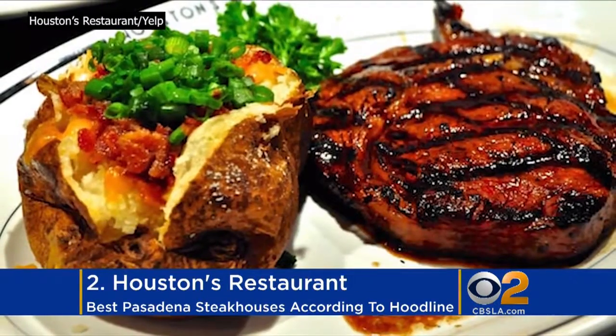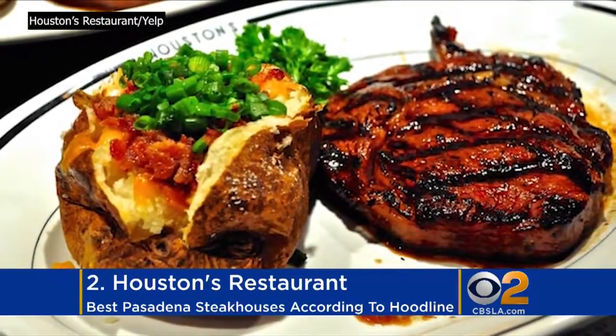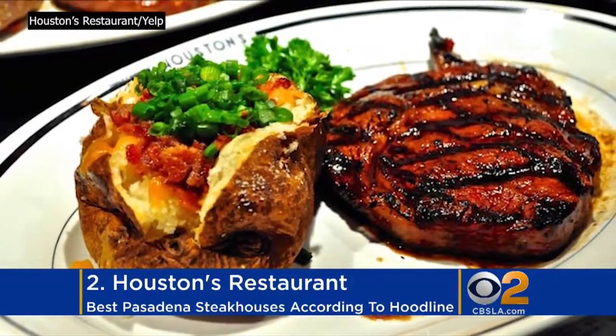Houston's Restaurant came in at number two. The high-end restaurant chain features a diverse menu of American classics like USDA Prime Filet.